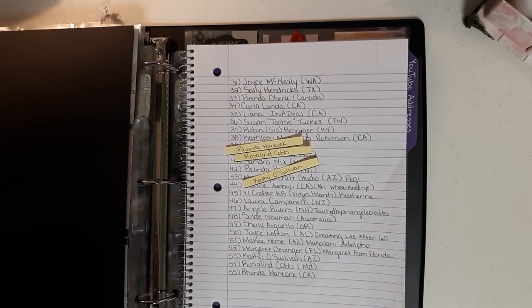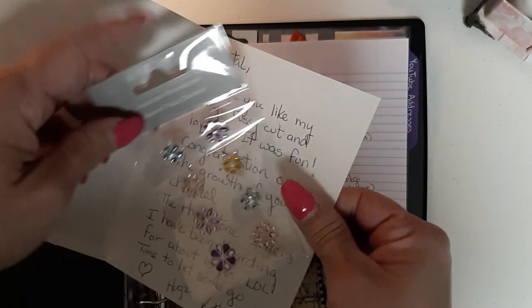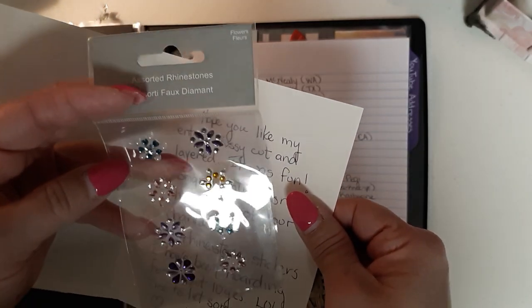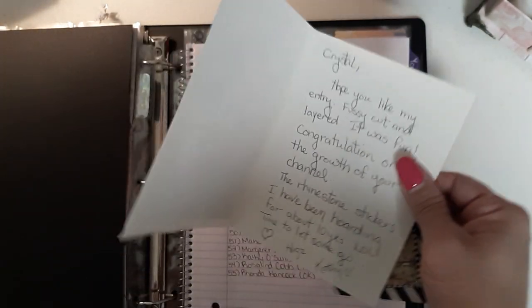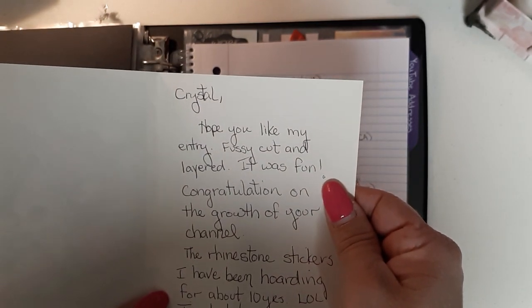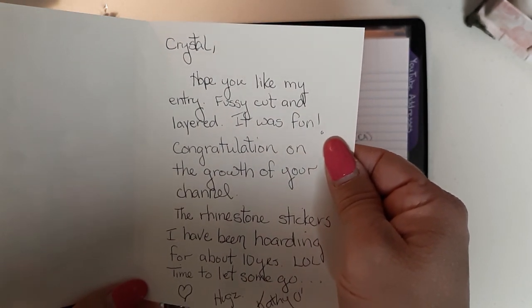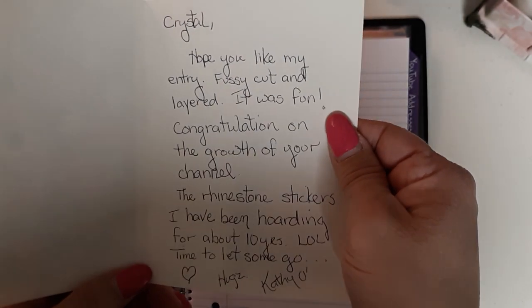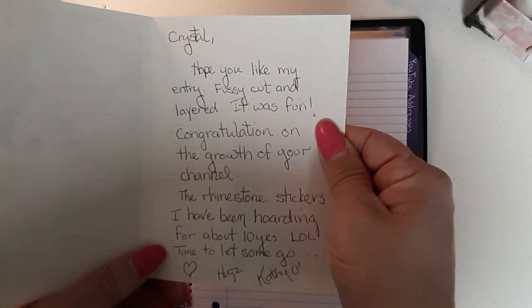All right, let me see what she got inside here — she's so sweet. She sent me some little jimmies and aren't they gorgeous! Rhinestones, so pretty — thank you so much, Kathy! It says: 'Crystal, hope you like my entry — fussy cut and layered, it was fun.' I'm so glad you had fun! 'Congratulations on the growth of your channel. The rhinestone stickers I have been hoarding for about ten years — laugh out loud — time to let some go!' That's funny, I hoard stuff too, I think we're all guilty.